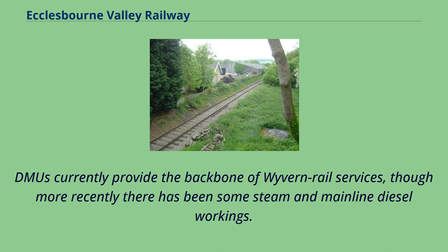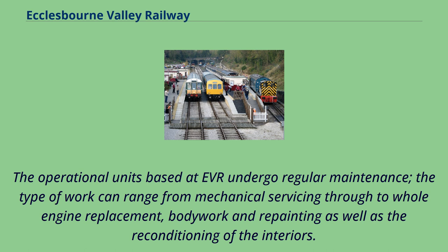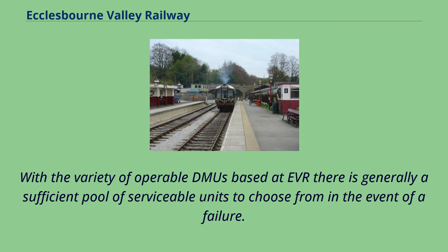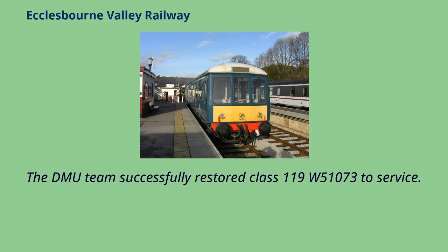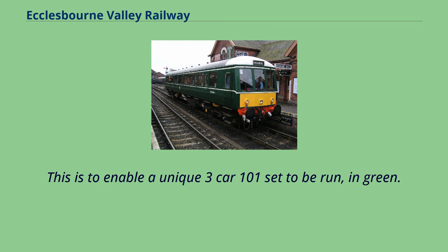DMUs currently provide the backbone of Wyvern Rail services, though more recently there has been some steam and mainline diesel workings. The operational units based at EVR undergo regular maintenance. The type of work can range from mechanical servicing through to whole engine replacement, bodywork and repainting as well as the reconditioning of the interiors. The turnaround of each vehicle varies depending on the degree of work undertaken, from a few days to weeks or months, but most are not usually withdrawn for lengthy periods. The DMU team successfully restored Class 119 W51073 to service, and there is also another DMU currently being restored to enable a unique three-car Class 101 set to be run in green.